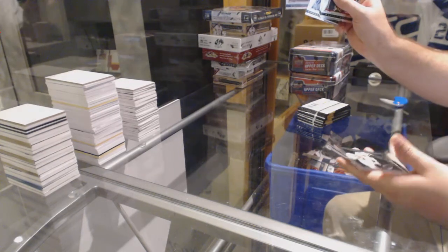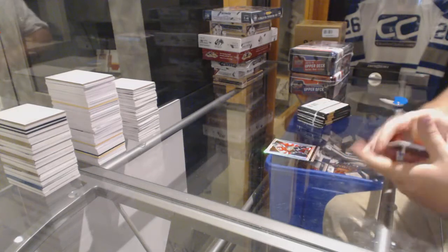Start off with a Select Prism of Marion Holstow for the Chicago Blackhawks.